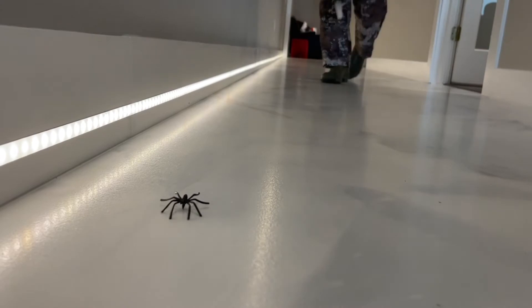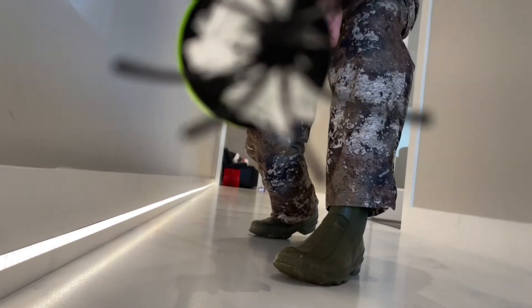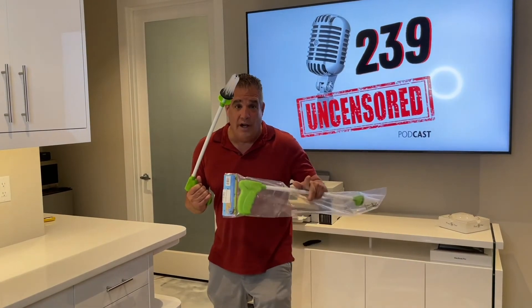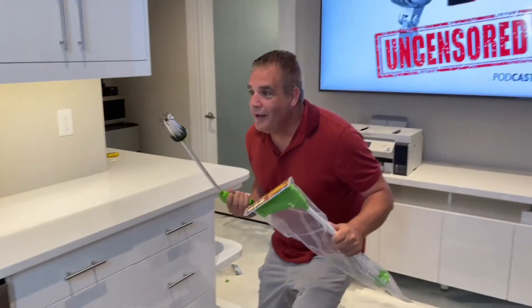The critter catcher from Amazon. Gotta be real quiet. Got it. Get the critter catcher — these things are awesome. Don't just get one, get two. See how these things work. Got it.